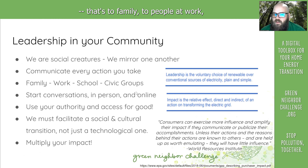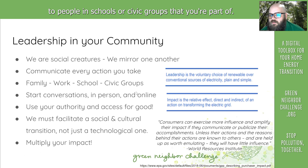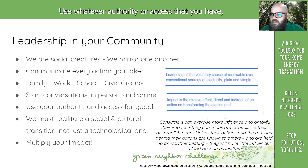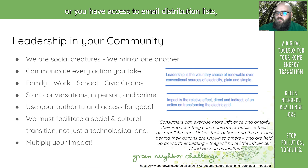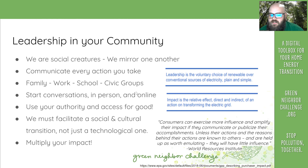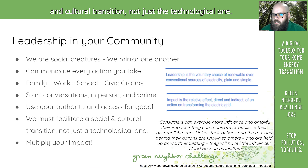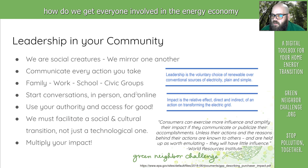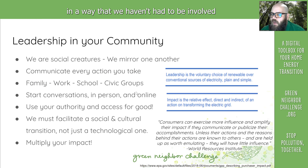That's communicating to family, to people at work, to people in schools or civic groups that you're a part of. Start conversations in person and online. Use whatever authority or access that you have, whether you're a manager, you have power over business decisions, or you have access to email distribution lists — get the word out. We must facilitate a social and cultural transition, not just the technological one. That's the challenge before us: how do we get everyone involved in the energy economy in a way that we haven't had to be for decades? This is a way of multiplying your impact.